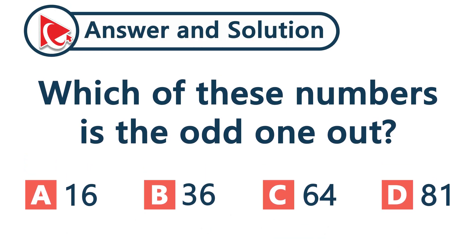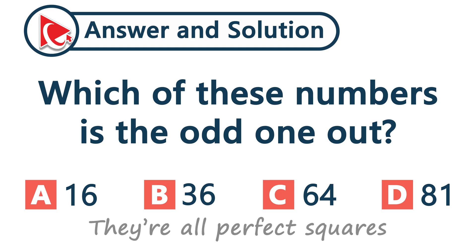Let's think about what those numbers have in common. They are perfect squares, which means each one can be written as a number times itself.